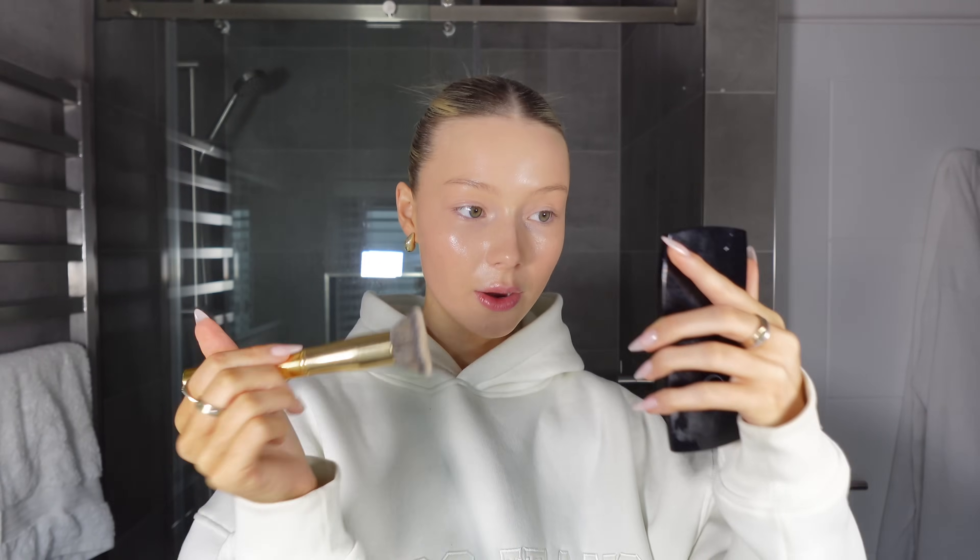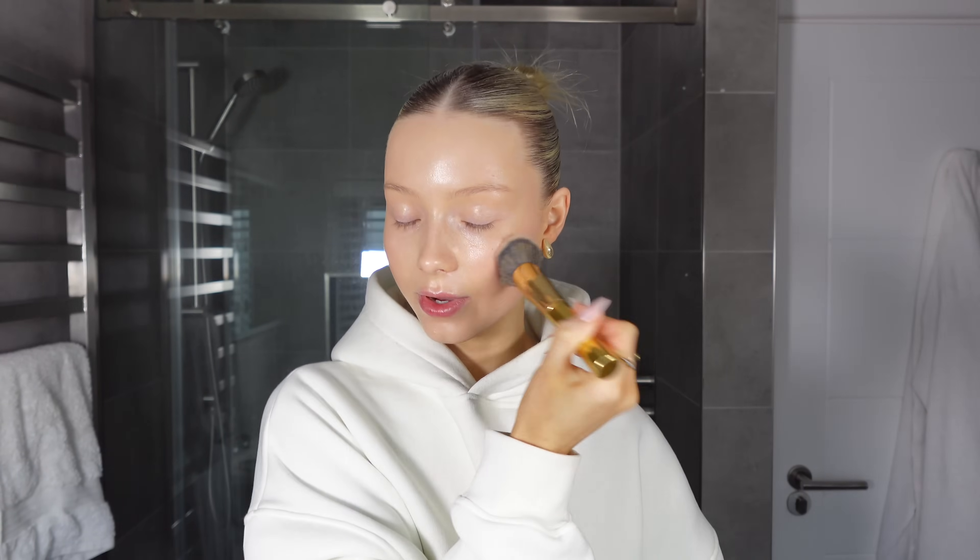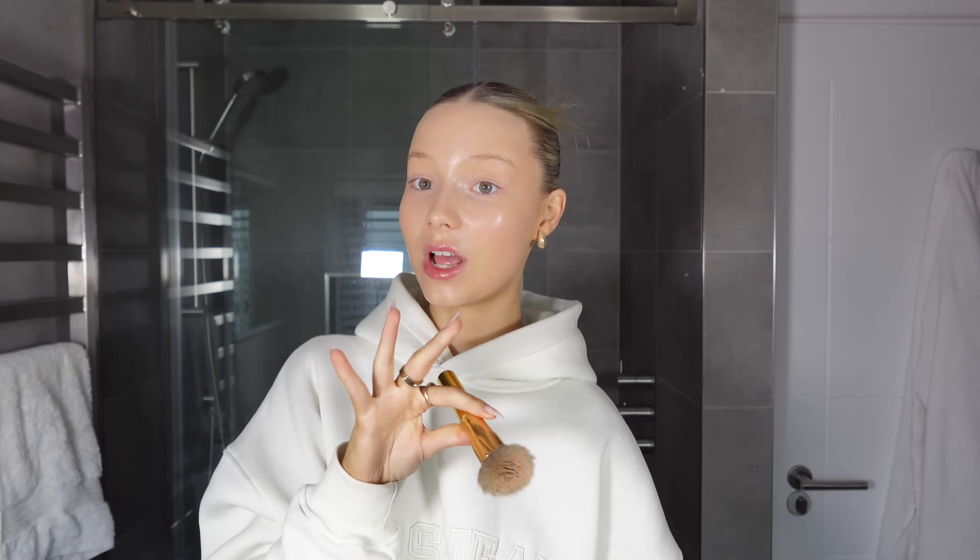The foundation is all blended in — you can see the glow. Some of you might think I look greasy and oily, and you'd be correct! But I am going to dim the glowiness down. If you haven't figured it out already, I love a dewy makeup look, so if that's not for you, you won't like the end result.